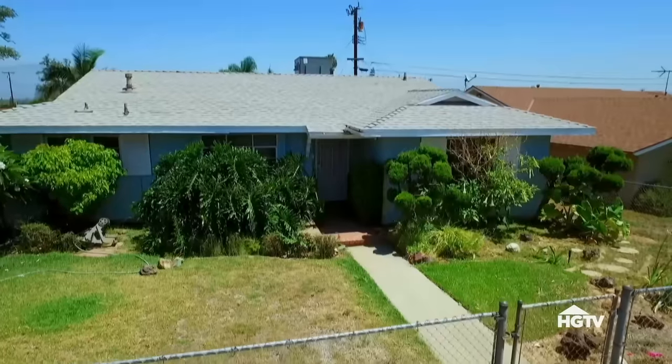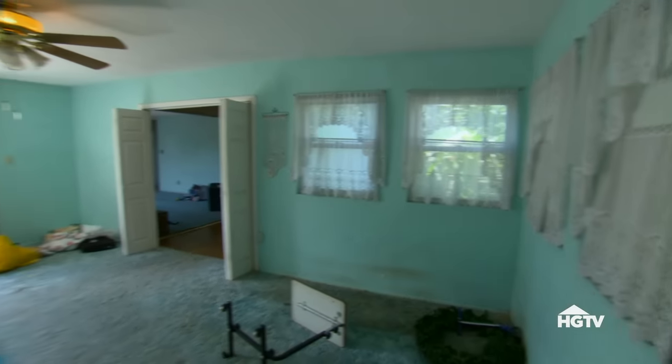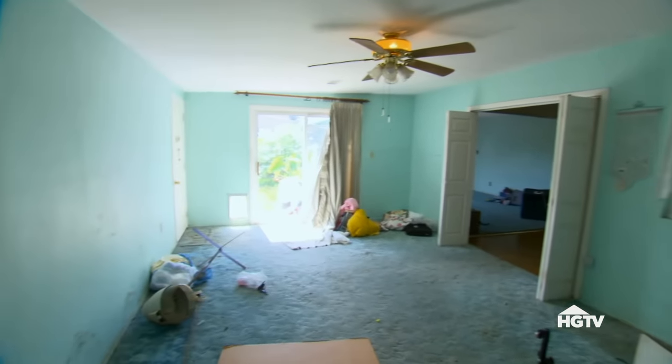That night, the estate came back with $390,000, and we accepted. We're still waiting to find out if the addition is permitted, which will affect our cost, so our fingers are crossed.